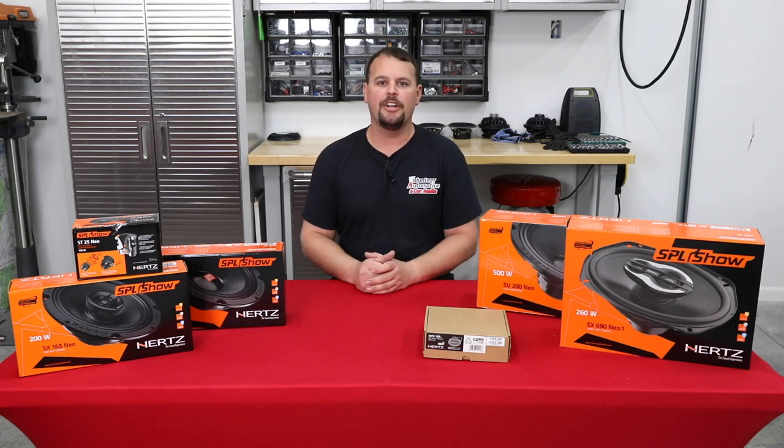Hello, I'm Jay, owner of Volunteer Audio in Oliver Springs, Tennessee. We've been making a set of videos to show you the different motorcycle speakers that we have offered, and now I'm going to show you all the new Hertz SPL Show motorcycle-specific speakers.